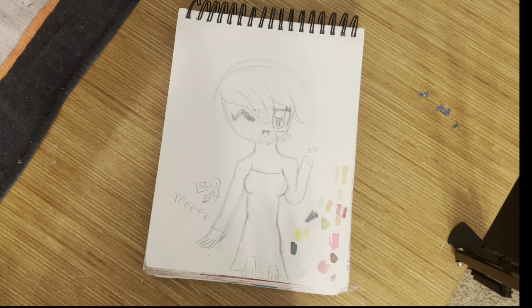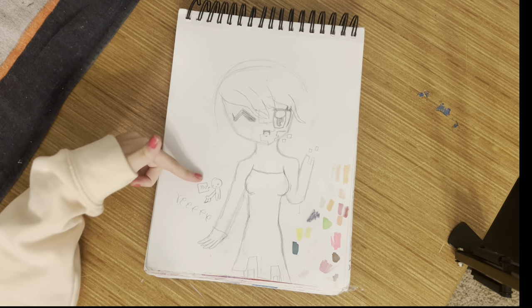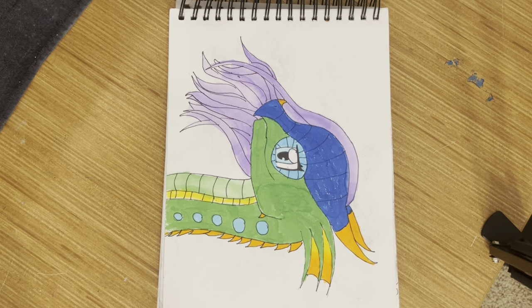Here we have an unfinished sketch of my old OC Glitch. I used to write 'ree' all the time and I think it's cringy now, so I went back and wrote 'no.' Then we just have some figure studies — this is newer. I used to have a Wings of Fire phase, so there's a dragon. It's a Rain Wing with purple hair.